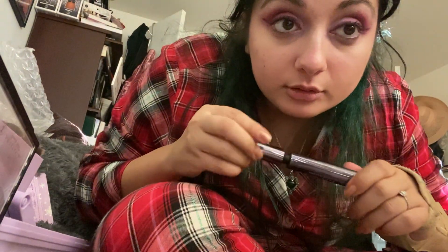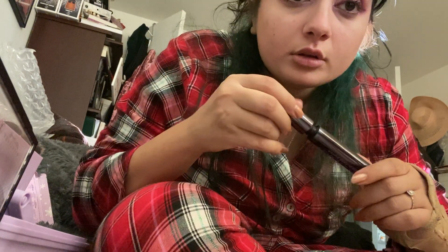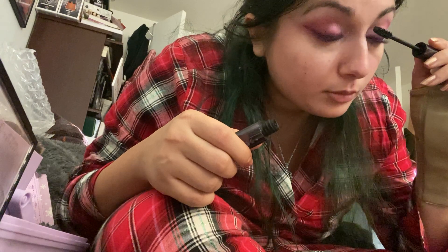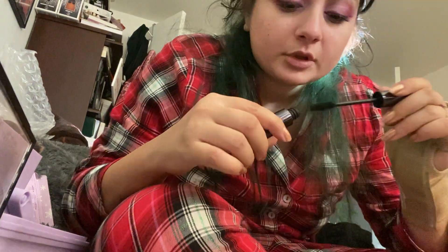Alright, now I'm just gonna — first of all, mascara. Got my Urban Decay Perversion. Literally just blinking in, really moving my head. And I'm twisting my right hand because this is just trash — I'm over it.